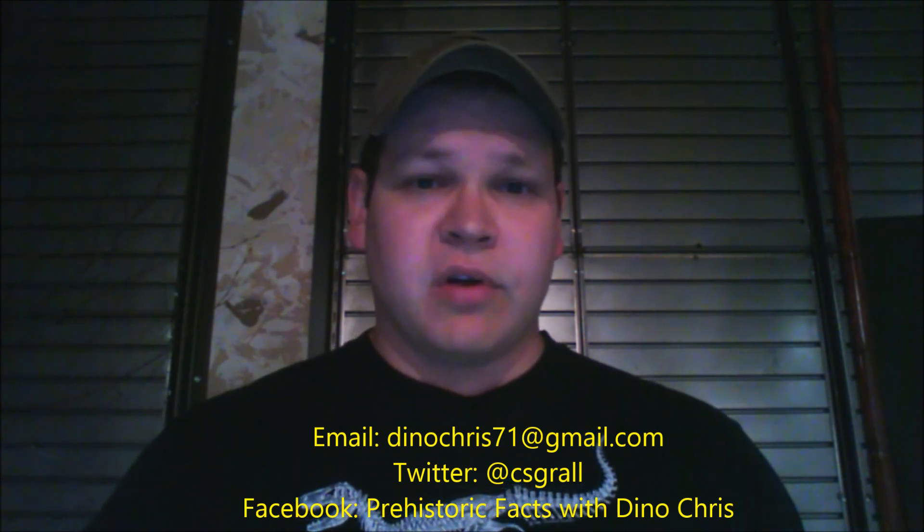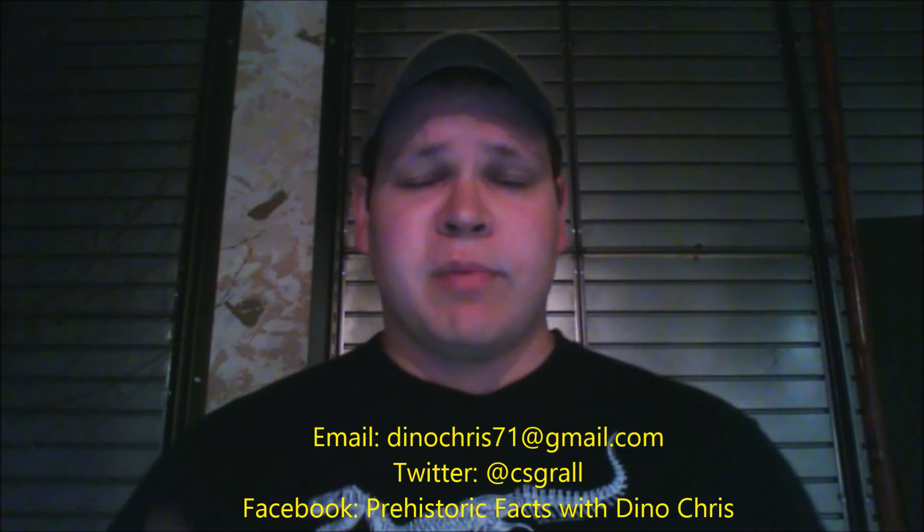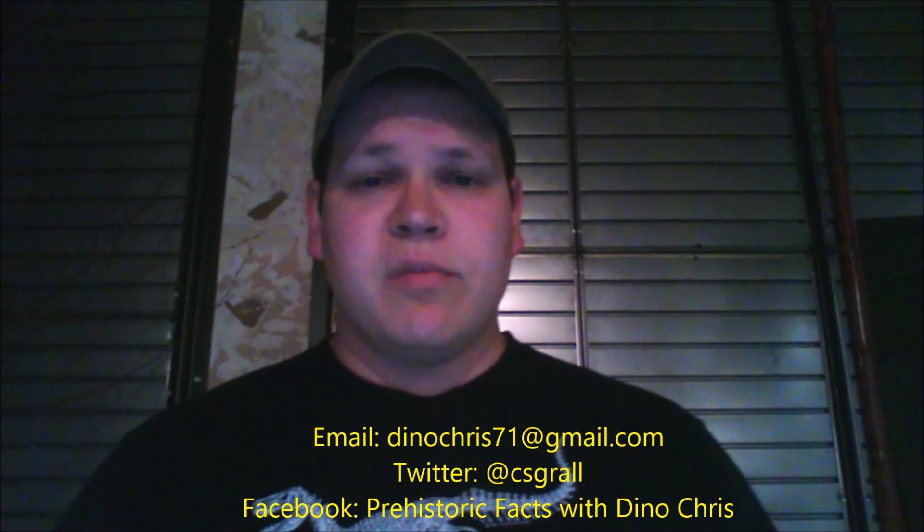That's it for now. Next week will be a question-and-answer episode, so feel free to email me at dinochris71@gmail.com or visit my Facebook page, Prehistoric Facts by Dino Chris. You can also follow me on Twitter at CSGRILL. Take care of the people around you, and for younger viewers, make sure to listen to your parents, teachers, and guardians — a good education is very important.